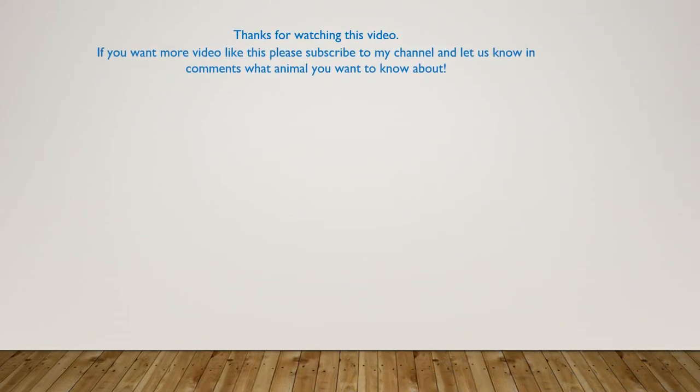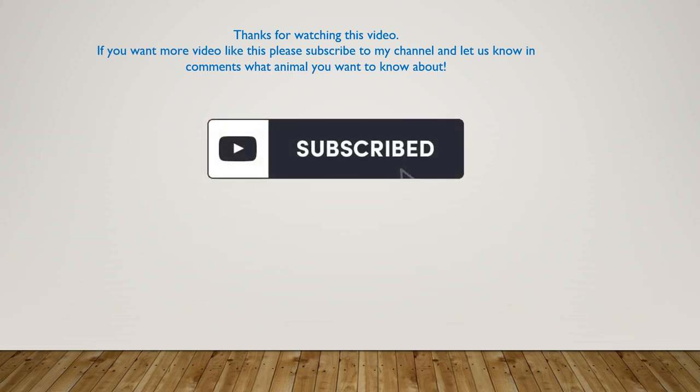Thanks for watching this video. If you want more videos like this, please subscribe to my channel and let us know in the comments below what animal you want to know about next. Thank you.